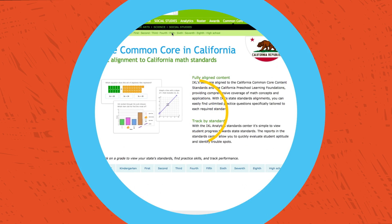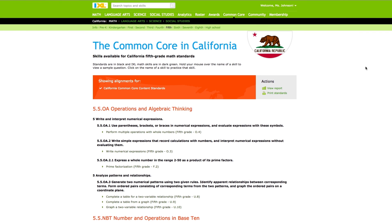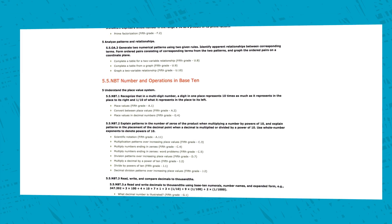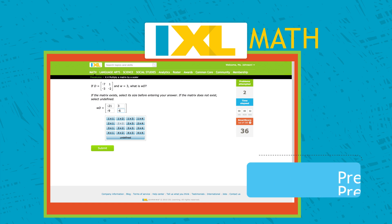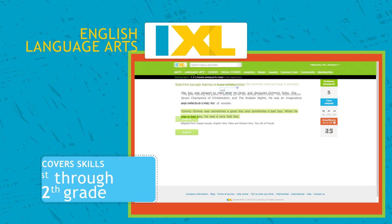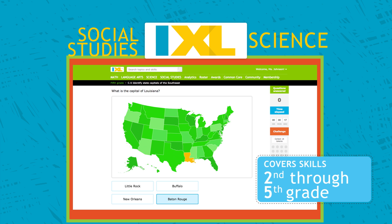iExcel supports what you are doing in the classroom with differentiated interactive practice mapped to the Common Core and individual state standards. iExcel math covers skills from pre-K to pre-calculus. iExcel English language arts covers skills from elementary to high school. And iExcel science and social studies are now available for elementary school.